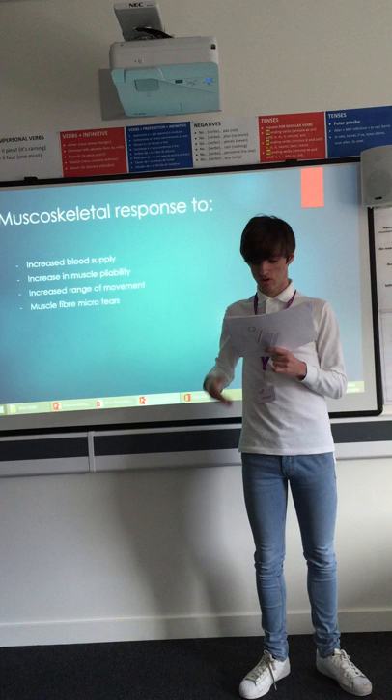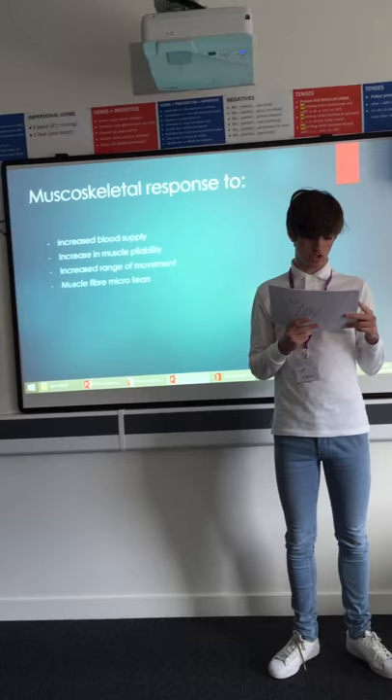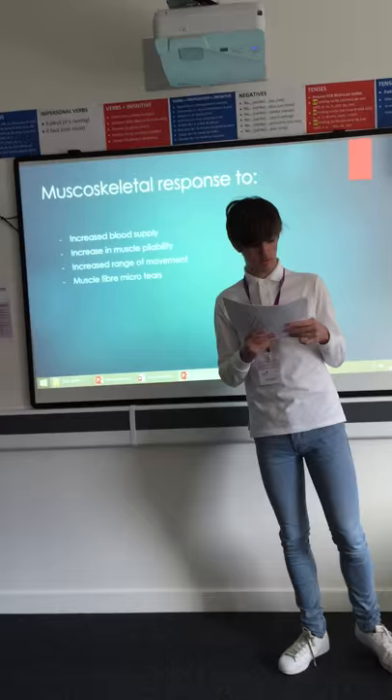Muscle pliability: muscles become more pliable when they become warm, which helps to reduce the risk of injury. This is because joints outside the muscles contract quickly. The fast contraction generates heat which makes muscles more pliable.